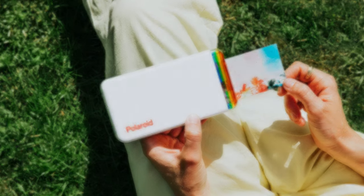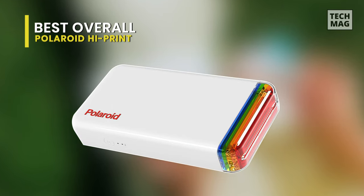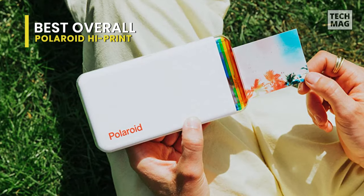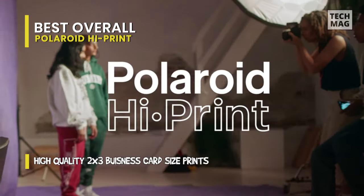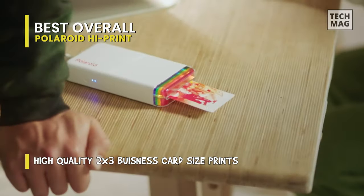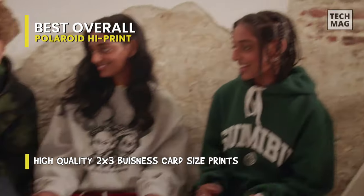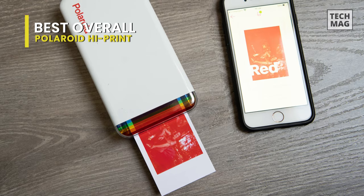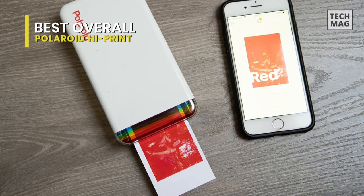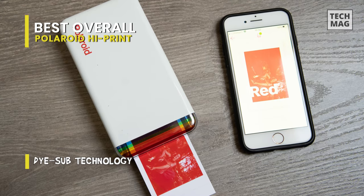Best overall: Polaroid High Print. Looking to get into Polaroid prints but prefer taking photos on your smartphone? You can get the best of both worlds with the Polaroid High Print, the latest instant printer from Polaroid that connects to your phone over Bluetooth and prints high-resolution photos in under a minute. The High Print rivals the likes of the Instax Mini Link but strips back a lot of the extra features to produce a simple but effective instant printer.